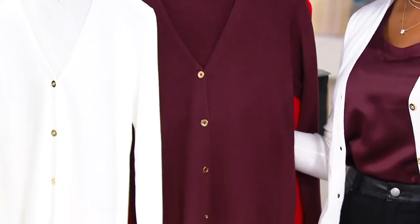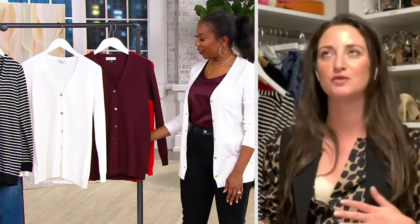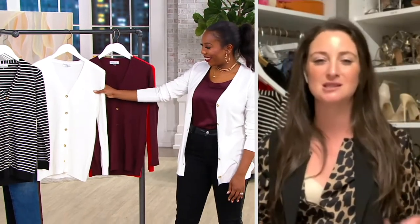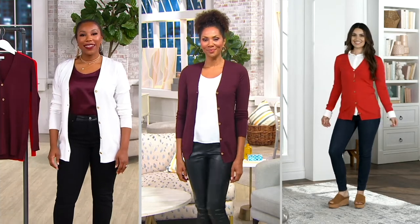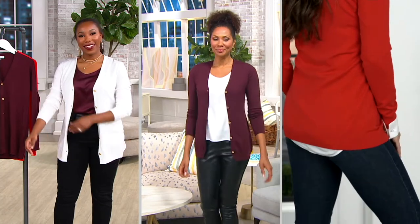It's a quintessential layering piece — the kind of thing that you keep on the back of your desk chair or always have in your handbag or keep in your car. It's the perfect grab-and-go layering piece. There's nothing worse than getting out to a restaurant or a movie theater and it's just a little too cold. You don't want a bulky coat. It's got great stretch, the buttons are awesome, and they have this gorgeous gold hardware detail — it's like having a little bit of jewelry on your sweater.